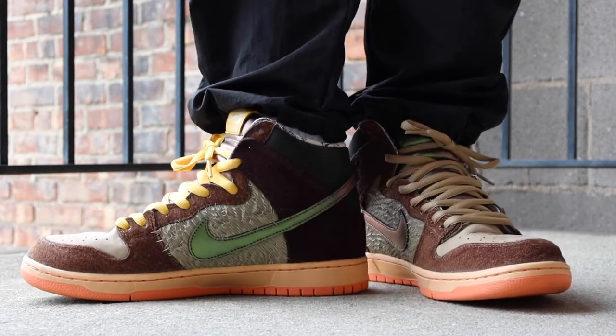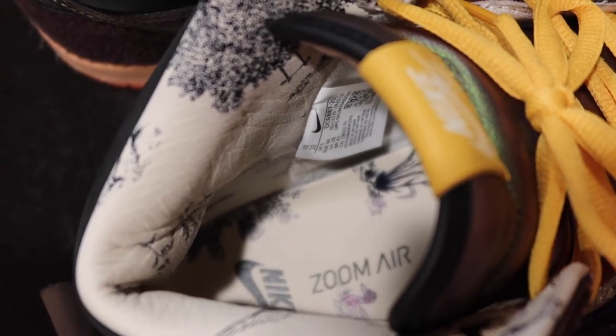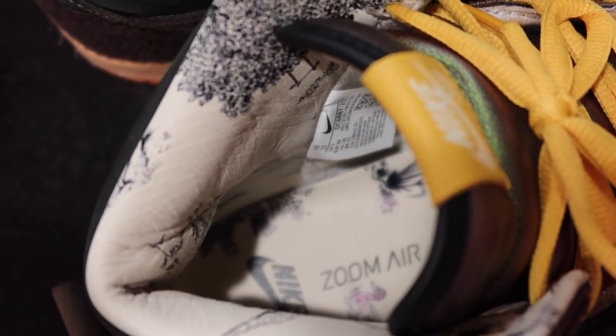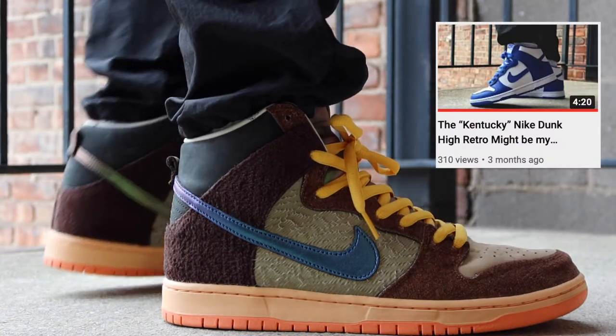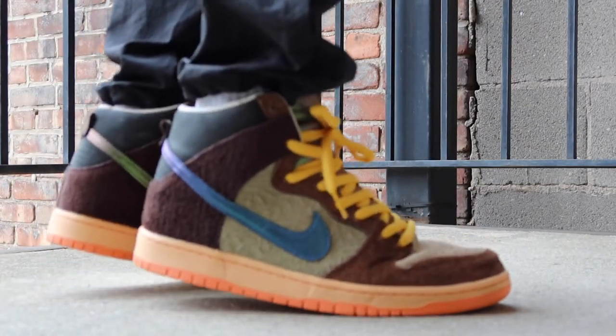Comfort overall is pretty good relative to dunks. Note that these are an SB dunk, so they utilize the zoom air technology. Going from something like my Nike Sportswear Kentucky dunks to these, you definitely notice much more of a bounce in the heel.